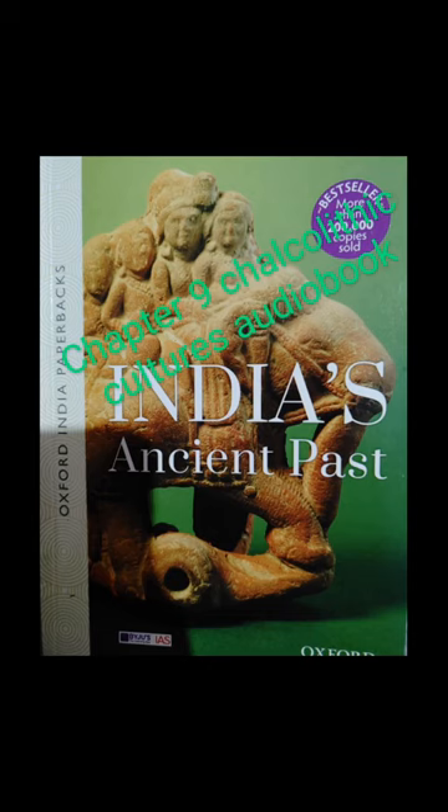Terracotta figures of women suggest that the Chalcolithic people venerated the mother goddess, and some unbaked nude clay figurines were also used for worship. A figure of the mother goddess similar to that found in western Asia has been found at Inamgaon in Malwa and Rajasthan. Stylized bull terracotta shows that the bull was the symbol of a religious cult.